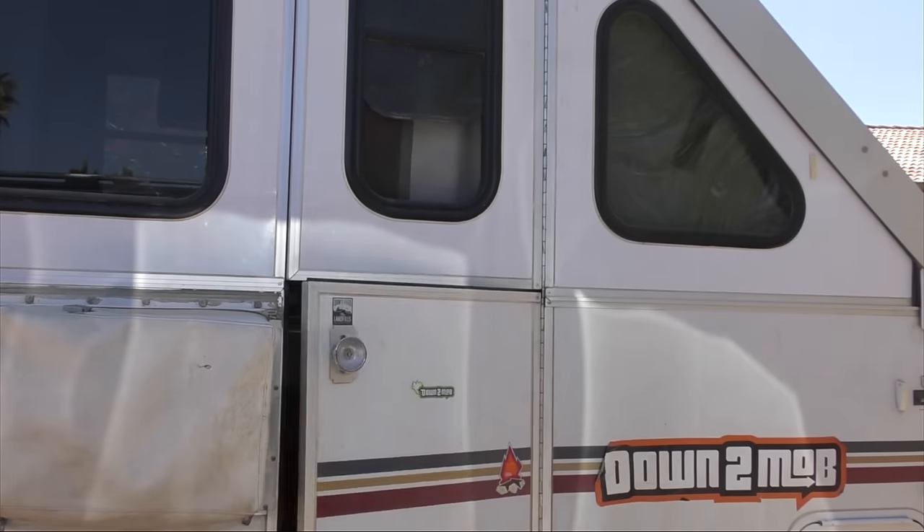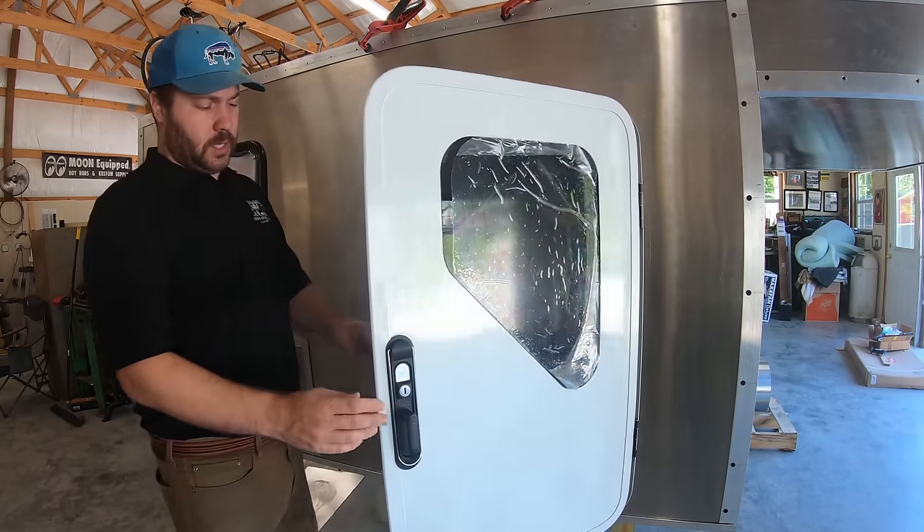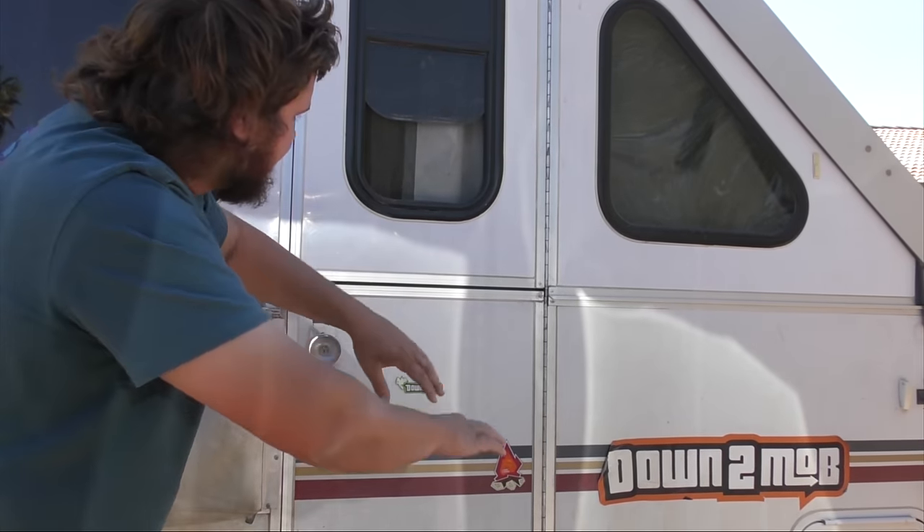Hey everyone, I just bonked my head on the door. Anyways, I'm here to tell you today about what I think might be the best RV camper door option ever, and it certainly ain't this old door. Stay there, don't bonk me in the head.